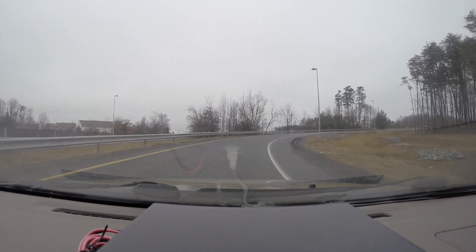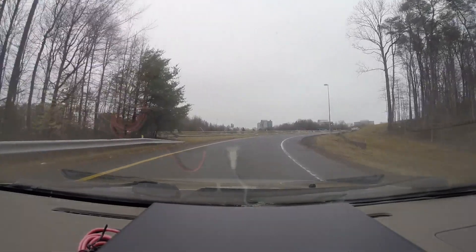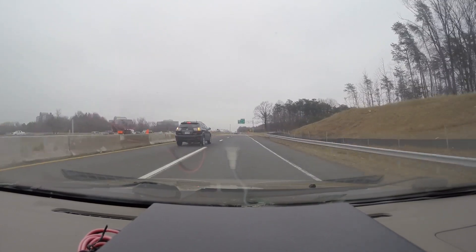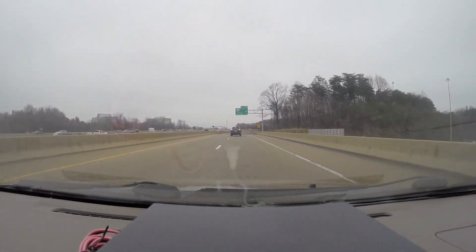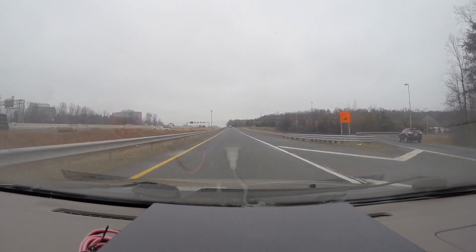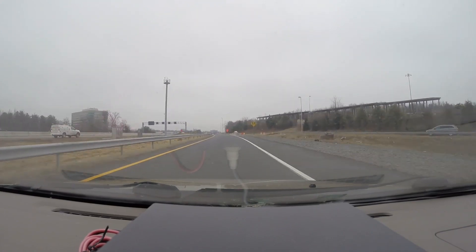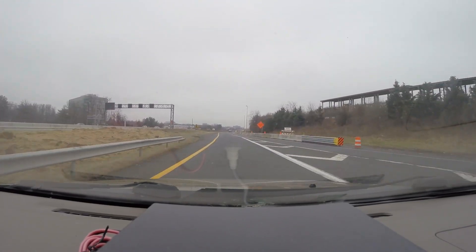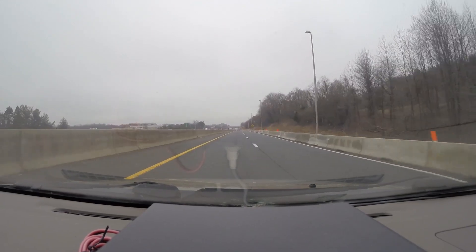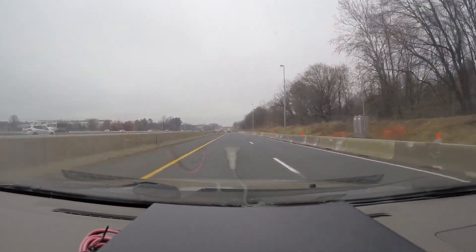When this project is all done, extending from University Drive in Gainesville all the way to 495, it is supposed to have two express lanes — those are the toll lanes — and three regular general-purpose non-toll lanes, so five lanes wide in total. The median will be widened and reserved for future transit uses, which could either include an extension of the Metro Orange Line or some sort of bus rapid transit system. That hasn't been decided yet, but the space will be there should a decision be made in the future.